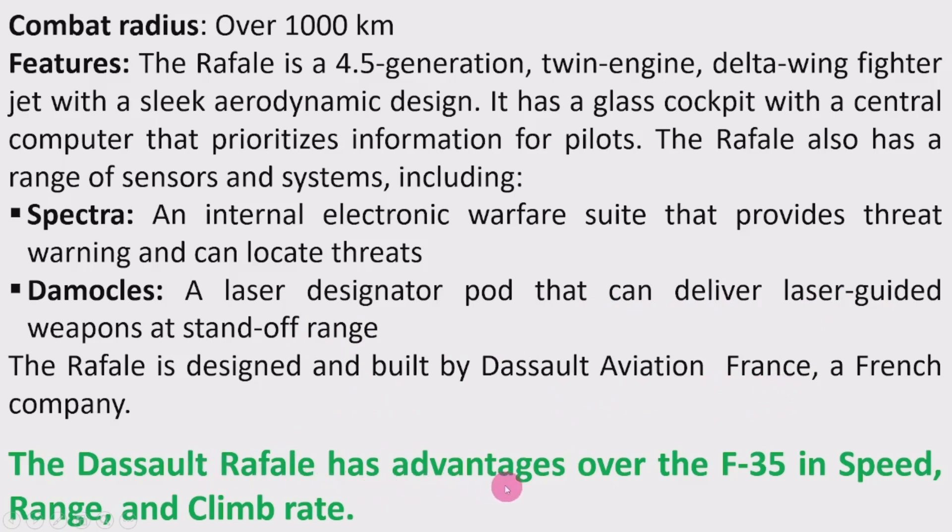The Dassault Rafale has advantages over the F-35 in speed, range, and climb rate. The F-35 has an advantage in stealth, while the Dassault Rafale excels as a fighter jet — that is also a major difference we can notice.